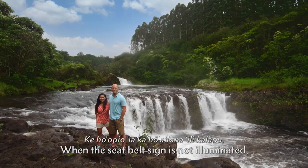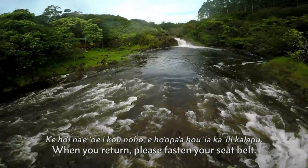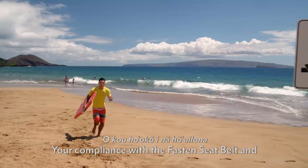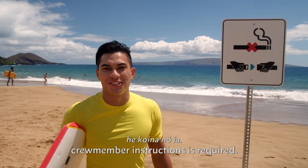When the seatbelt sign is not illuminated, you can leave your seat if necessary. When you return, please fasten your seatbelt. Your compliance with the fastened seatbelt and no smoking signs, posted placards, and crew member instructions is required.